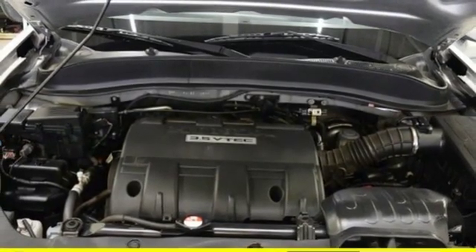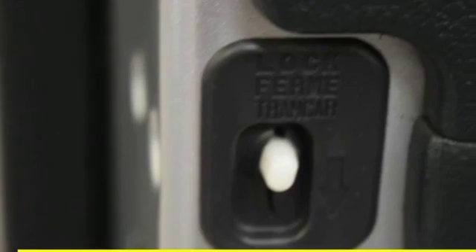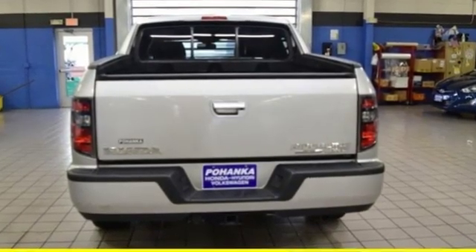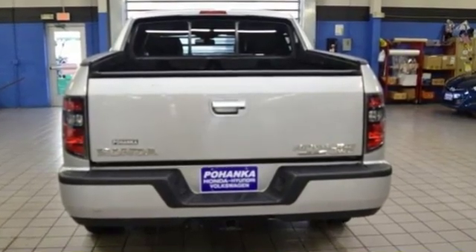New Car Test Drive reports the incredibly high stiffness and strength of this body and chassis combination, and the isolation of the drivetrain and suspension from the cab make the Ridgeline a joy to drive.